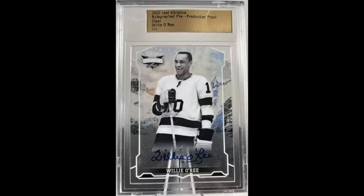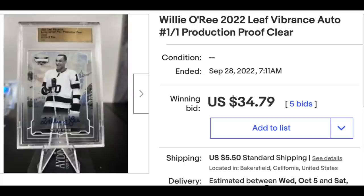This was sent by Dakota, who wrote: I've been a hockey collector my whole life but got back into the hobby actively in the last couple of years. Always surprised to see Leaf products sell so cheap. They don't have licensing, which some don't like, but to have a chance to get a slabbed auto one-of-one from a Hall of Famer and barrier breaker for the sport for about $40 can't be beat. Yeah, totally agree — 2022 Leaf Vibrance Willie O'Ree Auto, one-of-one. Willie O'Ree is the first black player in the NHL — basically the Jackie Robinson of hockey. An autograph one-of-one for $40 is a tremendously good price to pay for this card.